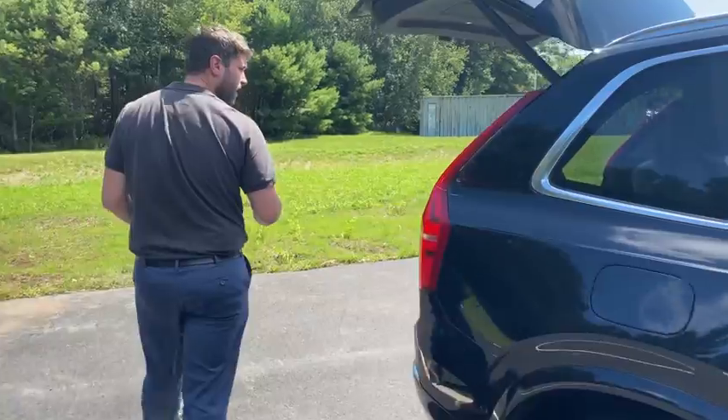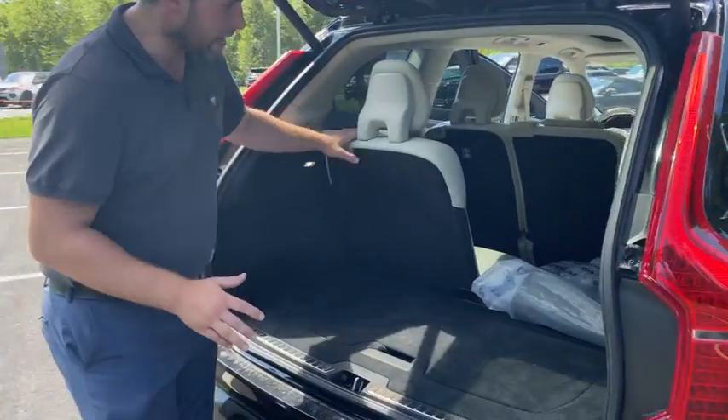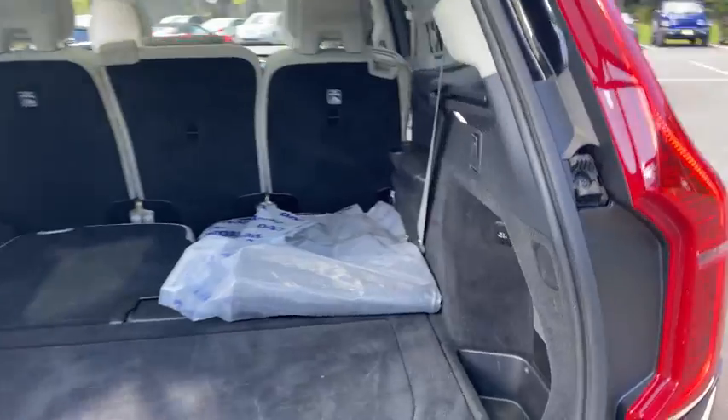This is a great family vehicle because it does have that optional third row, which is wonderful. There's plenty of room and it's easy enough to put down if you don't need it. And still plenty of storage room. You also have a charging port out back, as well as an electronic tailgate.